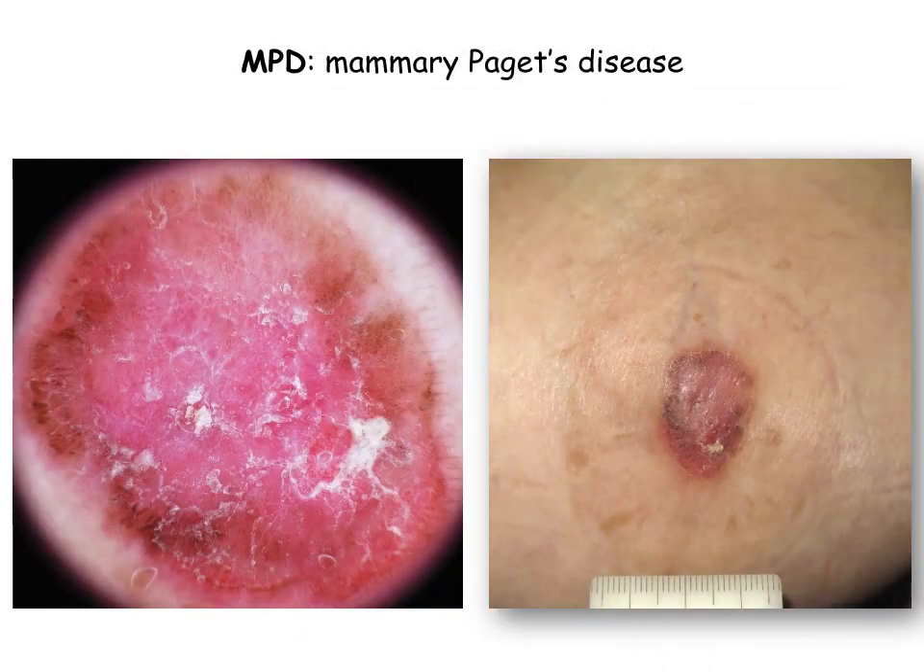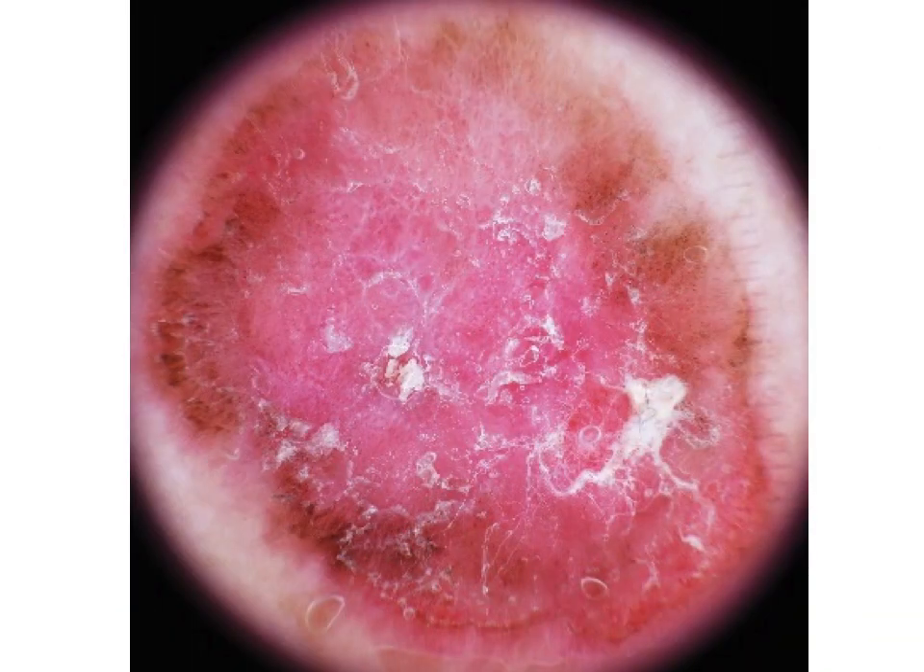In summary, the dermoscopic pattern of mammary Paget disease consists of pink structureless areas, fine white scales, and dotted and a few short linear vessels. In case of pigmentation, we may also see brown structureless areas and pigmented granules, as observed at the periphery of this lesion.